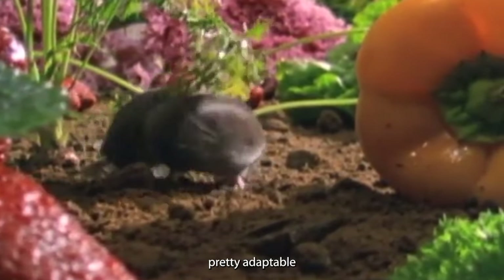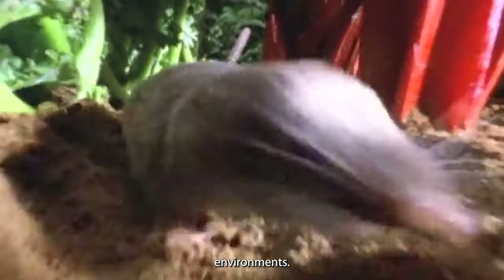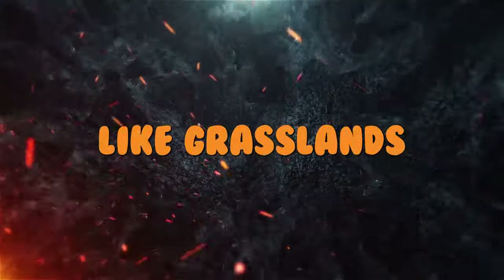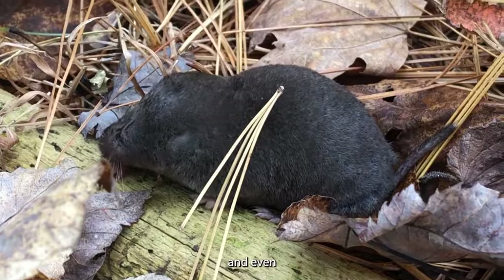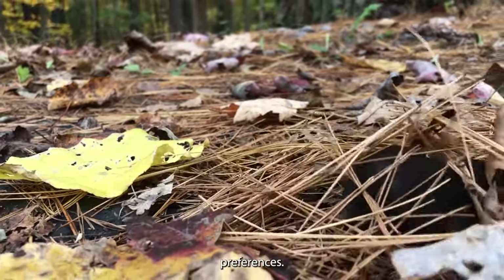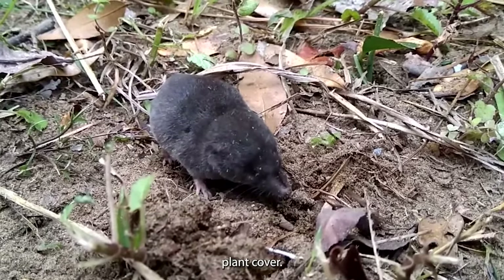Habitat. These shrews are pretty adaptable when it comes to their choice of habitat. They're equally at home in disturbed or undisturbed environments. This means you can spot them in places like grasslands, old fields, fence rows, marshy areas, deciduous and coniferous forests, and even household gardens. However, they do have their preferences — they like spots with moisture, lots of leaves on the ground, or dense plant cover.